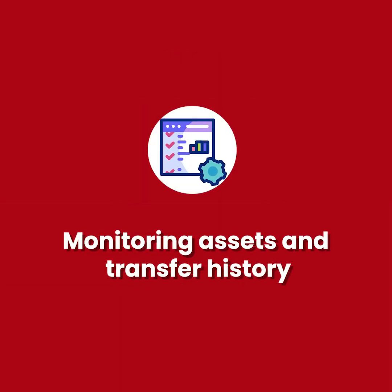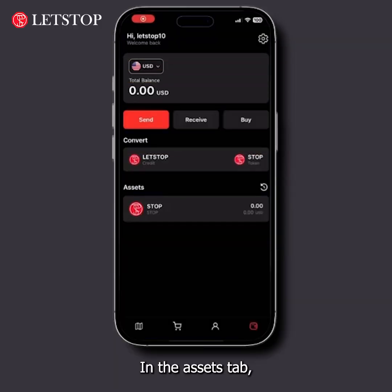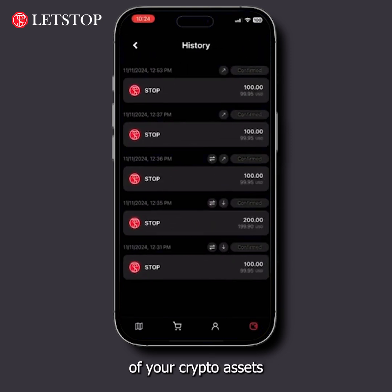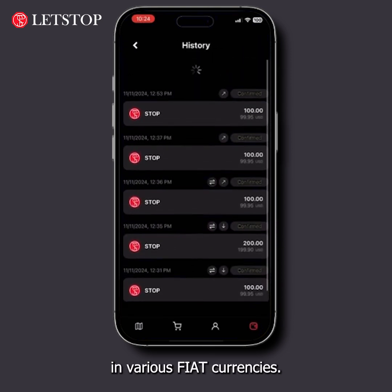In the Assets tab, you can view all your transactions and see the current value of your crypto assets in various fiat currencies.